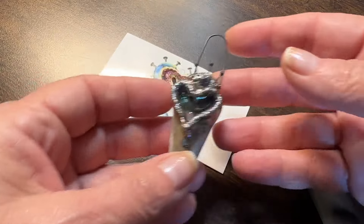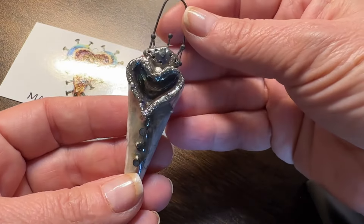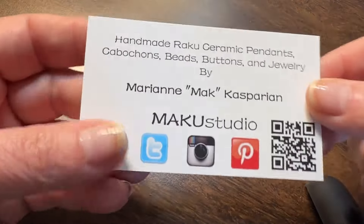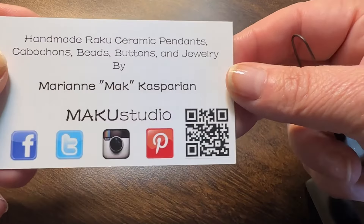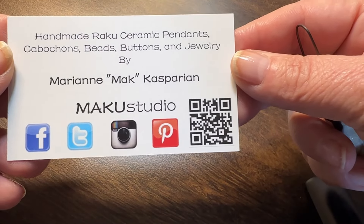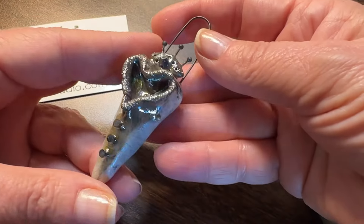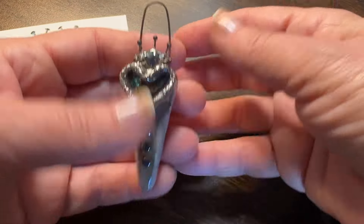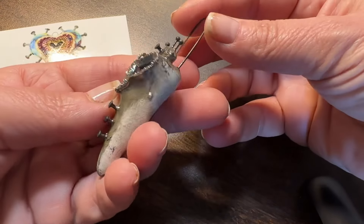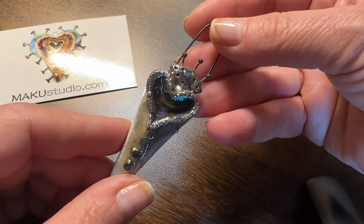Mack Kasparian of mackustudio.com was at the show this year. She hasn't been at a show for a while and I was so excited to see her, so I had to pick up one of my most favorite pendants. It is absolutely beautiful — it's got a heart and a little crown, it's sort of a neutral tone, and I'm already seeing all kinds of cool things I can do with it. It was great to see Mack.